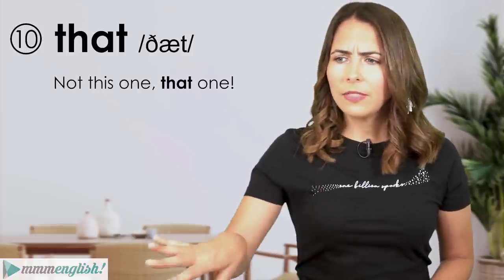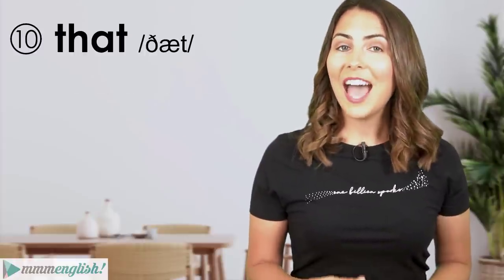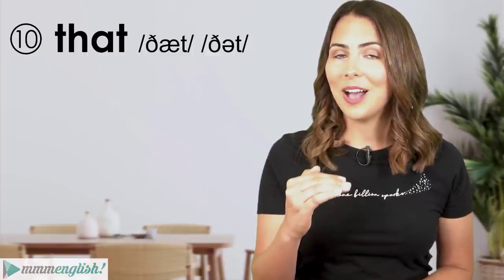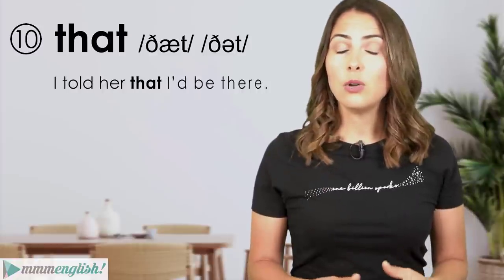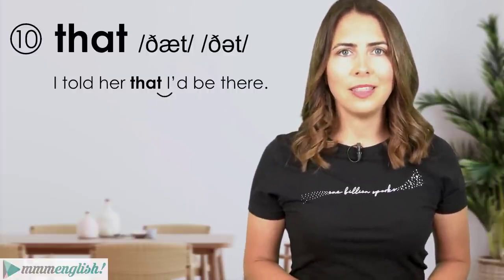'That' can be stressed or unstressed. When it's used as a determiner to explain which specific thing we're talking about, it's stressed: 'Not this one, that one.' As an adverb it's also stressed: 'I'm not that hungry.' But when 'that' is used as a conjunction connecting two clauses, it's unstressed and reduces to the schwa sound. For example: 'I told her that I'd be there.'